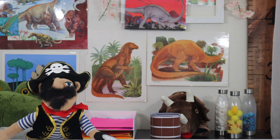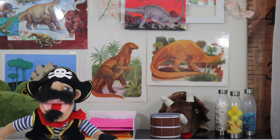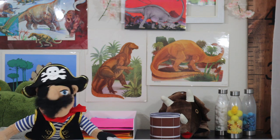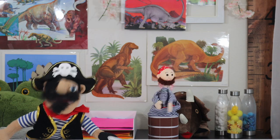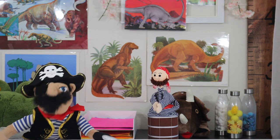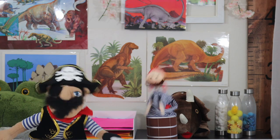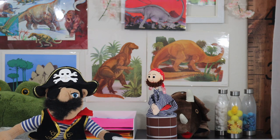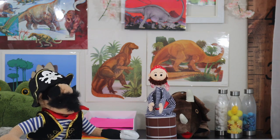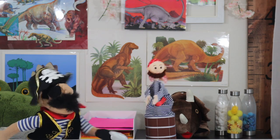It's time for some jokes. Why did the dinosaur cross the road? To eat the chickens on the other side! What do you call a dinosaur who's sleeping? A dino-snore! What did the dinosaur use to make a big boom? Dino-mite!